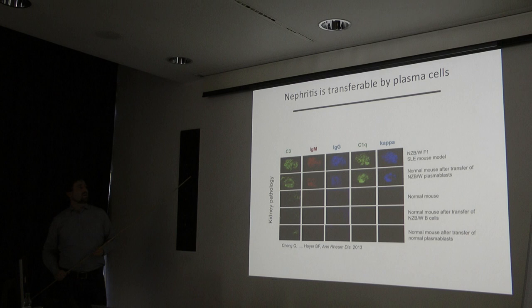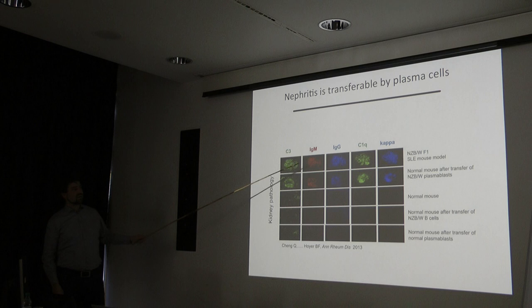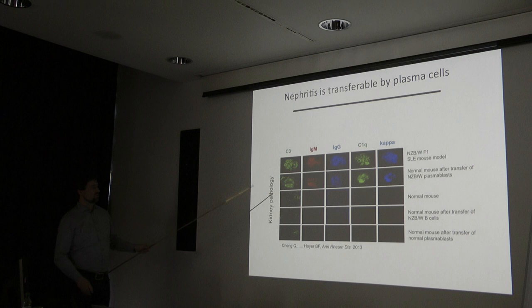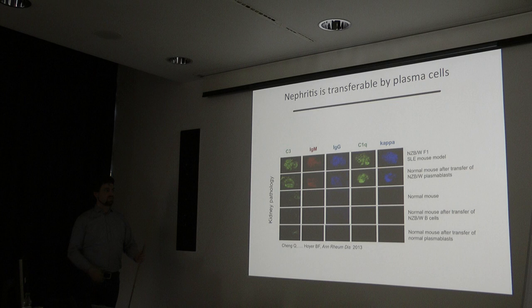Plasma cells have long been doubted as directly pathogenic. A slide from Fischbach's group shows kidney immune complex pathology in the NZBW lupus mouse model, and the same pathology was reproduced in a normal mouse receiving transferred plasma blasts from NZBW mice. Normal mice receiving only B cells, or normal plasma blasts, did not show this immune complex kidney pathology, demonstrating that auto-reactive plasma cells are directly pathogenic.